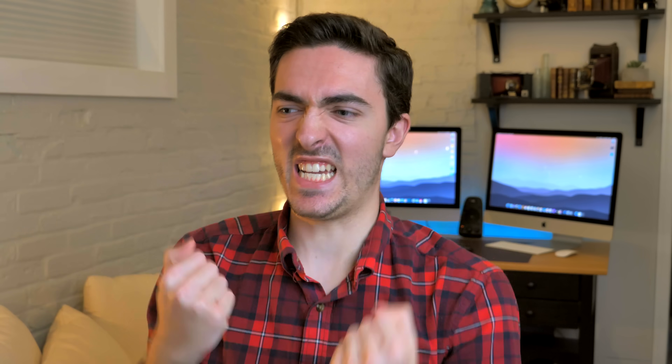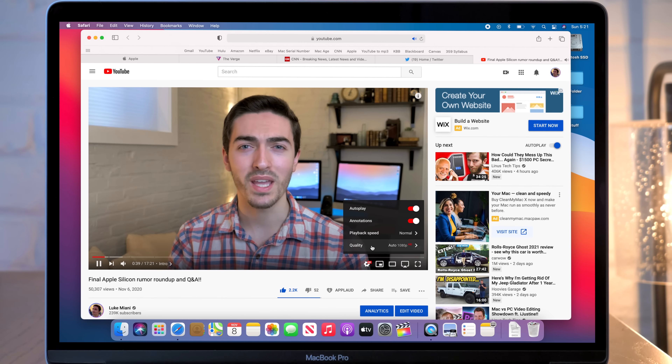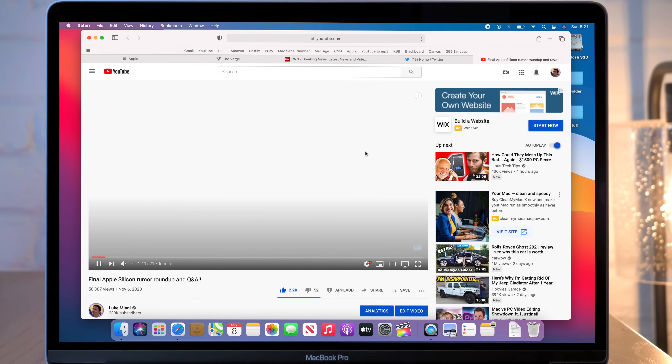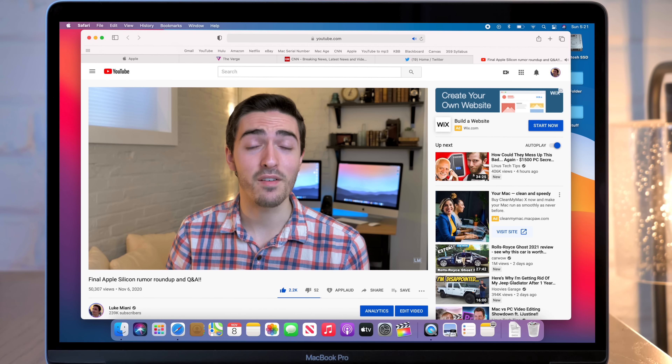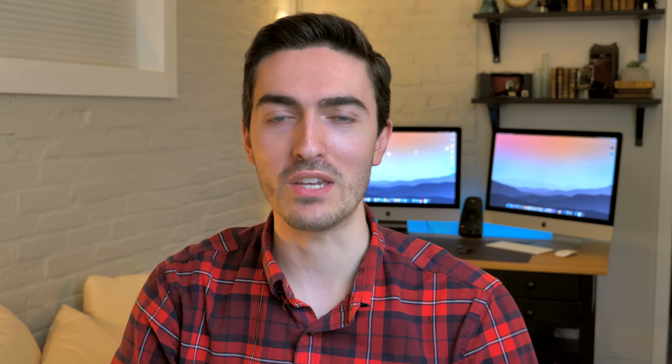By far my favorite new feature in Safari is finally 4K YouTube playback. I have been waiting so long to be able to do this — it's absolutely glorious. Finally, I don't have to open Chrome when I'm watching YouTube in high resolution. Not that I have a problem with Chrome, I just kind of prefer Safari to be honest. Safari is not the only app to receive a major overhaul in Big Sur though.